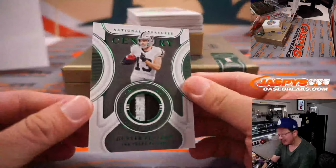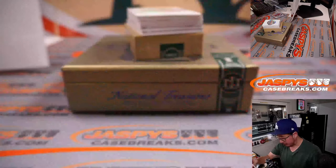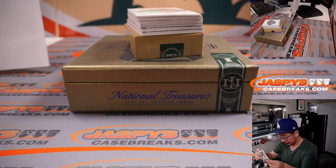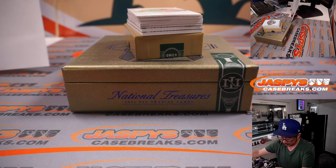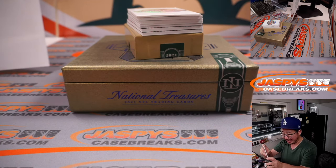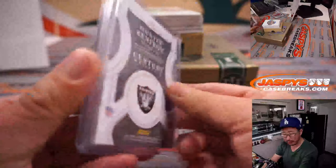We got one out of five, Hunter Renfrow — could be a big year for him. That's the Century Materials, two-color patch, one out of five. Out of fives and under get the world-famous train whistle. Who's got my Raiders?